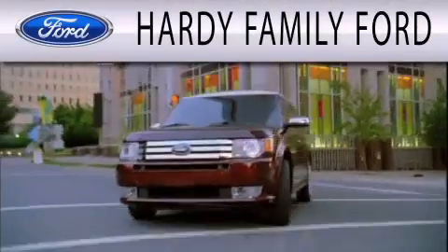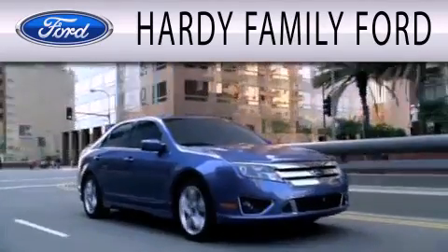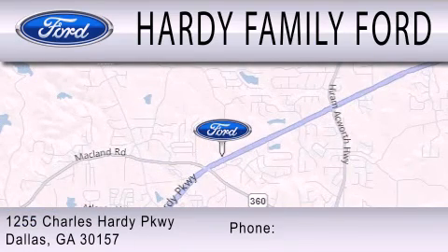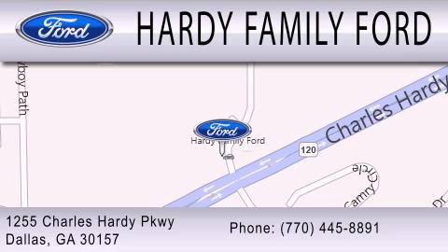Hardy Family Ford is dedicated to doing everything possible to ensure that the experience you have selecting your next vehicle is as pleasant as possible. We are located at 1255 Charles Hardy Parkway in Dallas. Thank you.